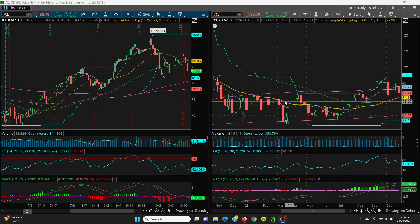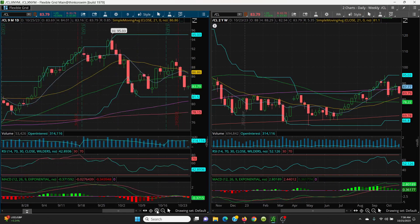Here we have crude oil — your daily and your weekly chart. Let's take a look at the daily. Yesterday's low got all the way down to 82.94. Looking at this candle, the high was 83.28, the low was 81.50, and the close was 82.81. That closing number provided support for yesterday's candle. When you look at candlesticks, always look at the high, the low, and the closing numbers.